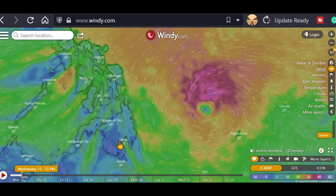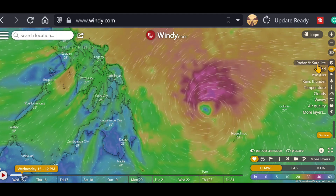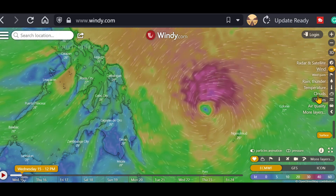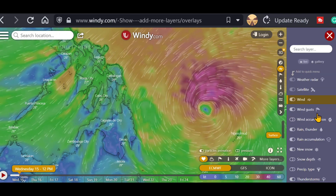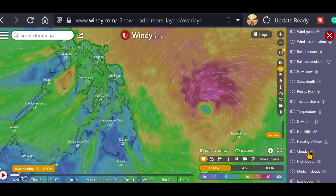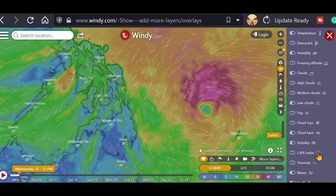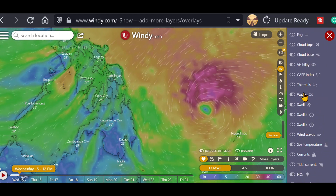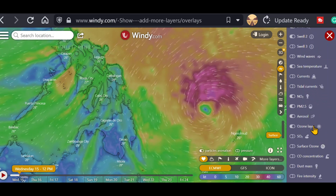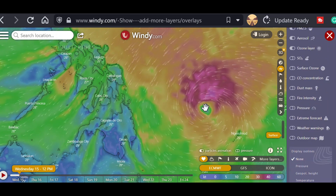This is a very interesting site. Over here on the right you can get various things: wind, radar and satellite, wind gusts, rain and thunder, temperature, clouds, waves, air quality, and more layers. Many more choices — new snow, rain and thunder, temperature, dew point, thunderstorms, freezing altitude, waves, swell, wind waves, sea temperature, currents, ozone layer, aerosols. Just unbelievable how much information you can gain from this site.